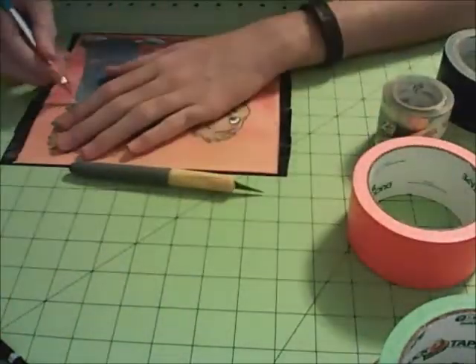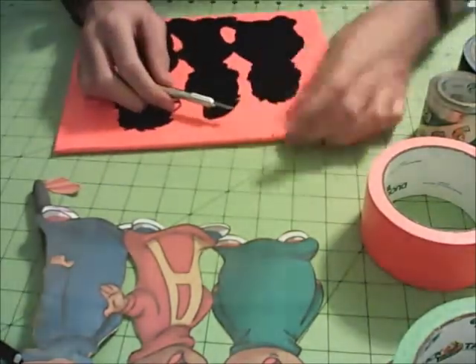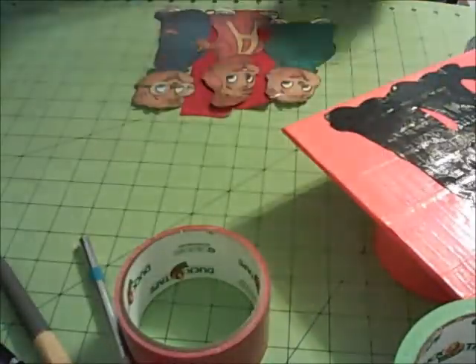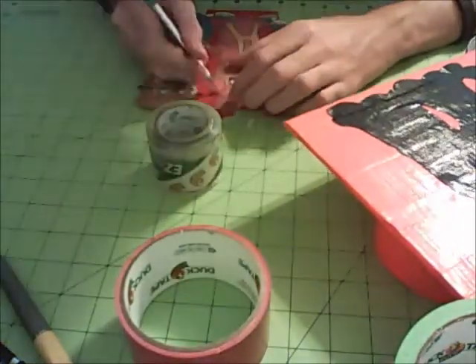I just finished covering the canvas — or foam board — in orange tape, which is going to be the background for this painting. Then I started cutting out the black outlines for all the chipmunks. Right now you can see all three of them on the painting, and I'm working on cutting out Alvin's shirt.